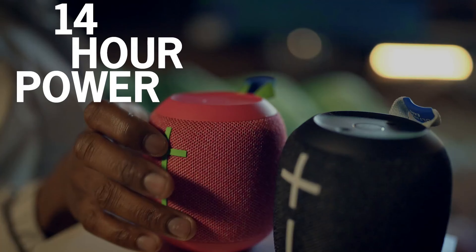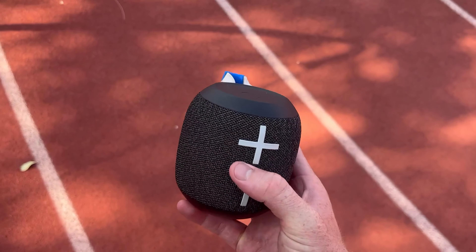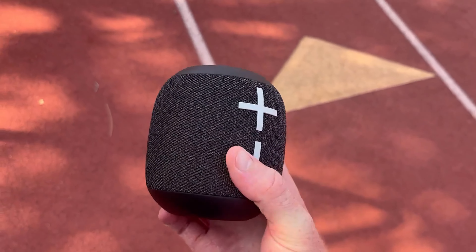Overall, the Ultimate Ears Wonderboom 3 is a top choice for those looking for a compact, powerful speaker that can handle any adventure. Check it out for yourself and take your music to the next level.